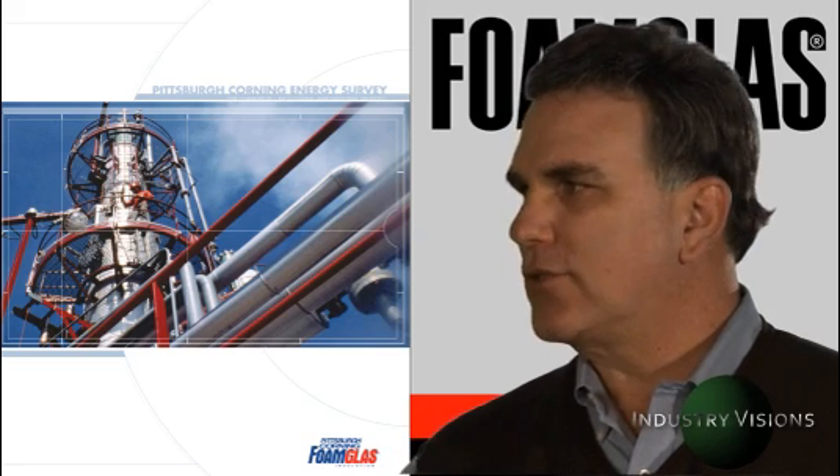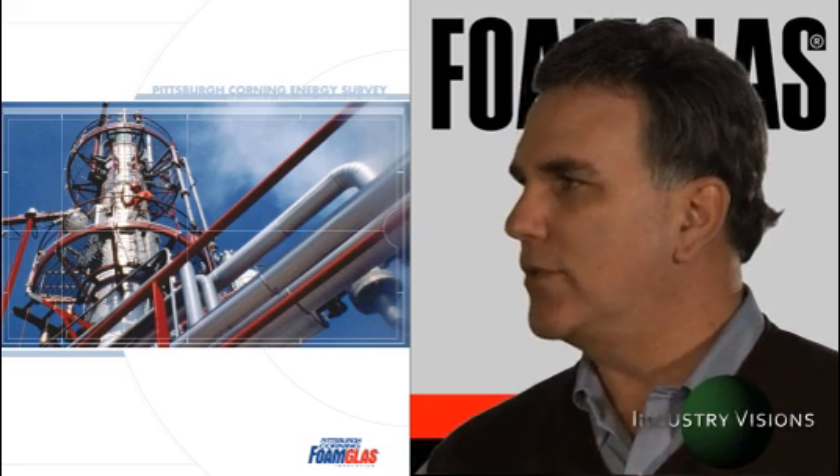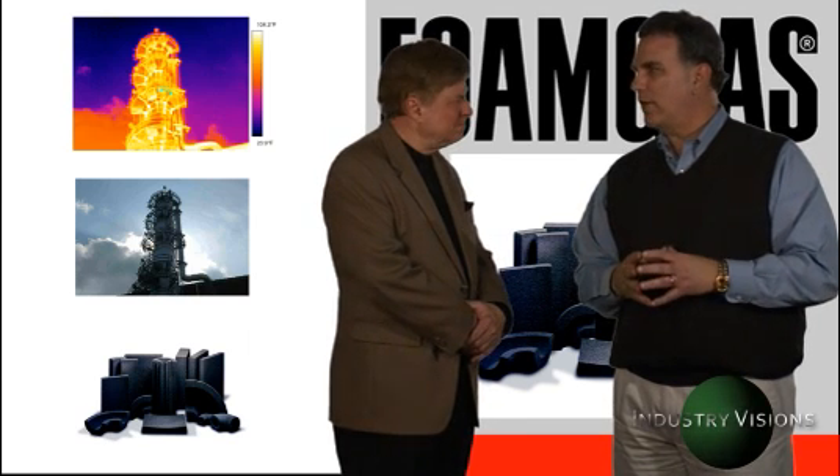The energy audit is an external service we provide where one of our engineers actually goes into the field and through infrared photography and visual inspection can show in a booklet, a report that shows basically where the problem areas are and what's required to do the necessary remedial work.